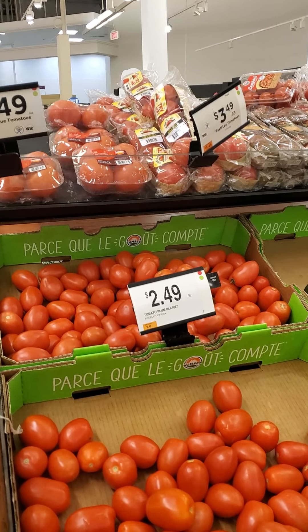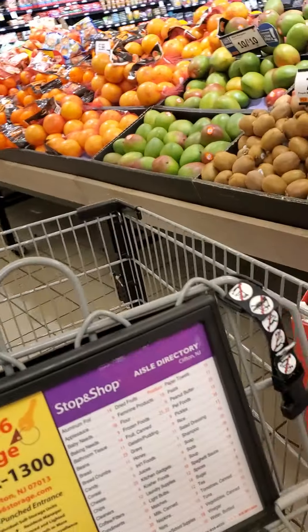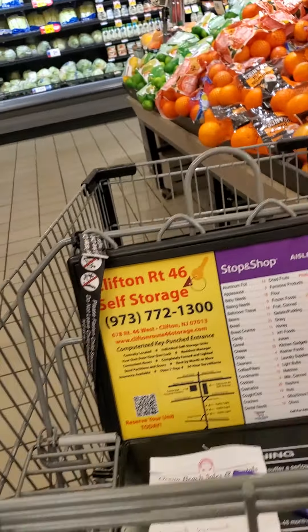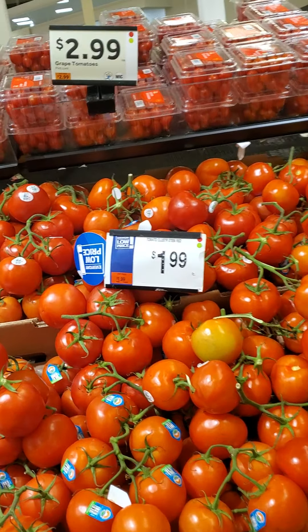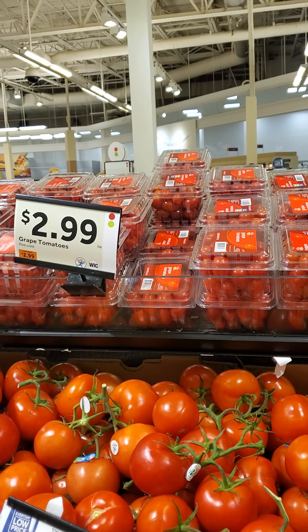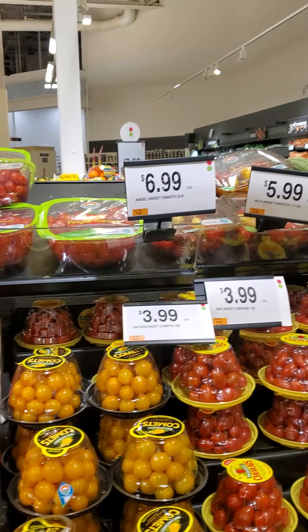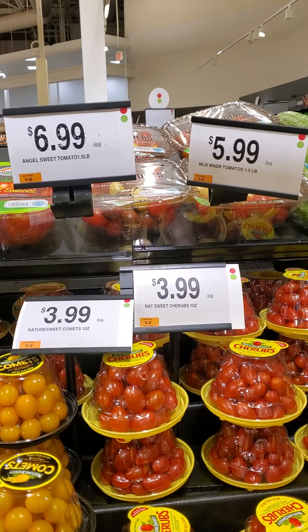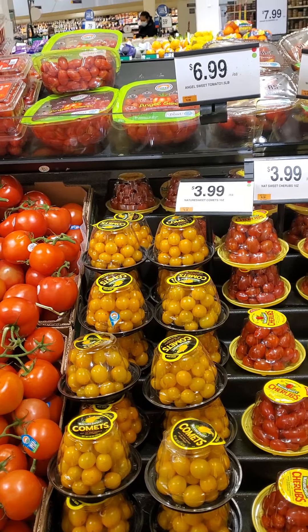I know some of you have mentioned tomatoes, so since we're right here, we'll price check those too. Take notes: $2.49 for a pound of plum tomatoes. And we have $1.99 for a cluster of stem tomatoes. Grape tomatoes are on sale for $2.99. And my favorite, the cherubs, are $3.99. So let's check those out on Instacart and see what they cost at ShopRite.